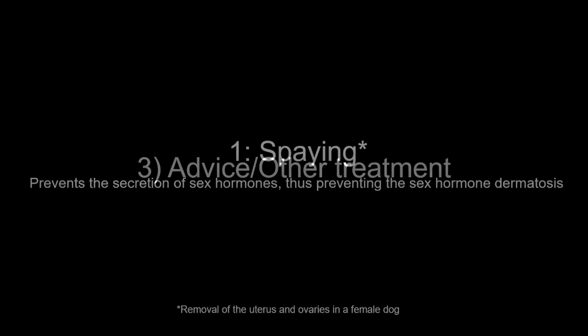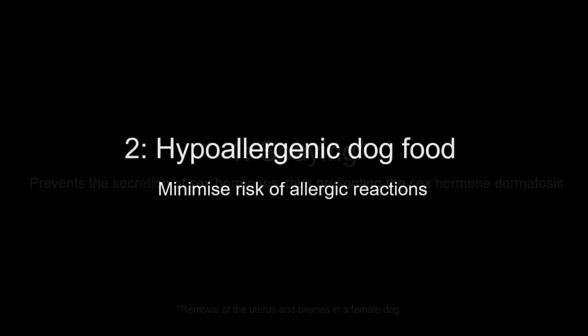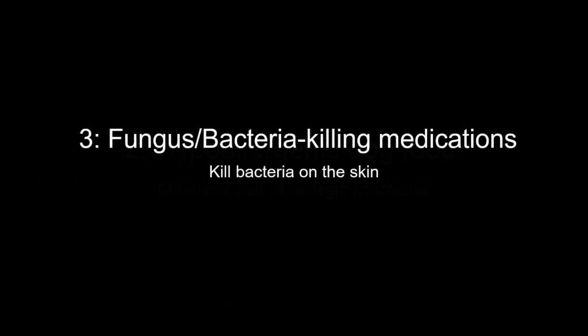The vet also suggested other forms of treatment. Firstly, spaying the dog would help it recover from the skin disease, as the condition is likely hormonal — spaying would remove the source of sex hormones, namely the uterus and the ovaries. Secondly, hypoallergenic dog food was suggested to prevent allergies and more skin rashes. Thirdly, bacterial and fungal killing medications were prescribed to kill the bacteria on the skin.